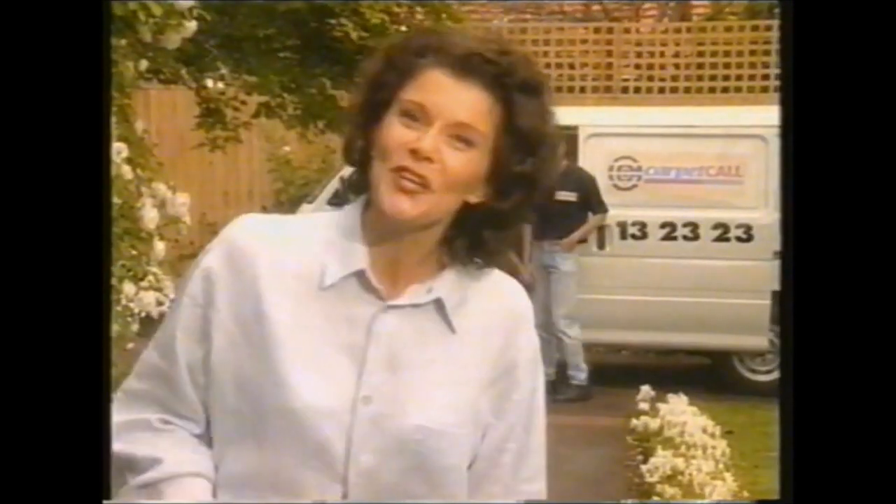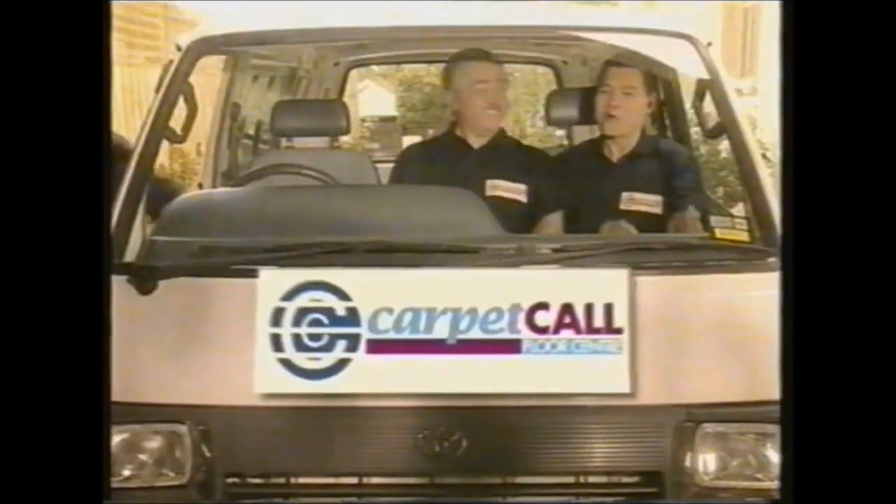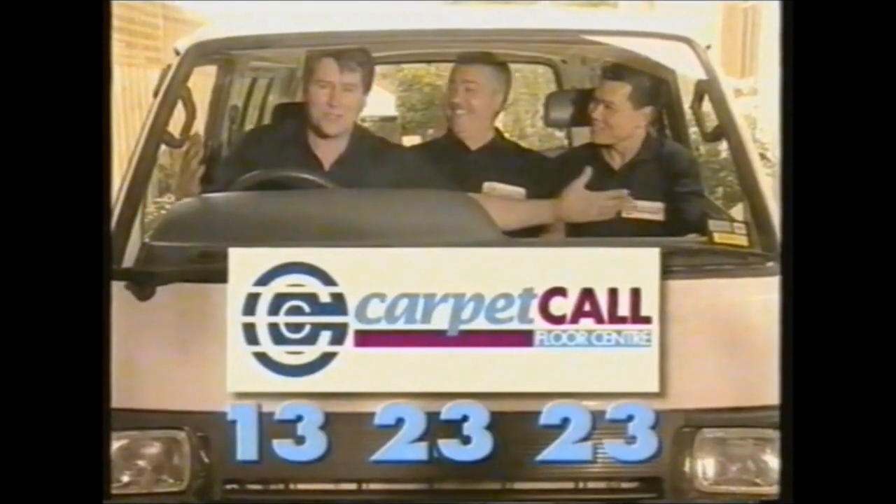But do it now. So who do you call? Call Carpet Call — the experts in the trade.